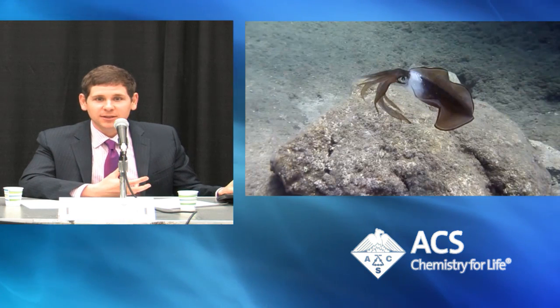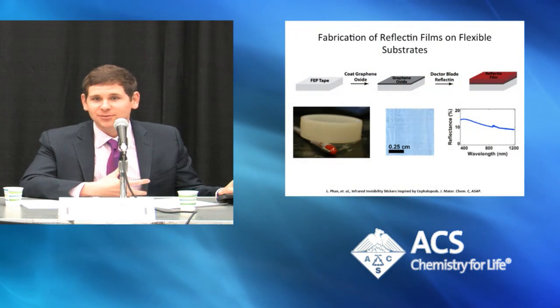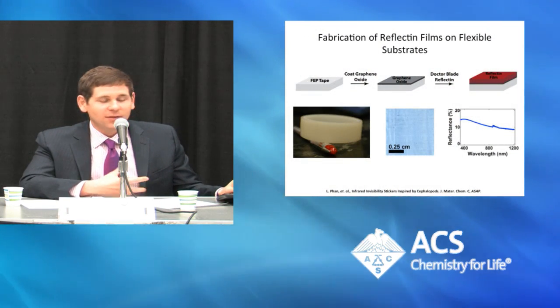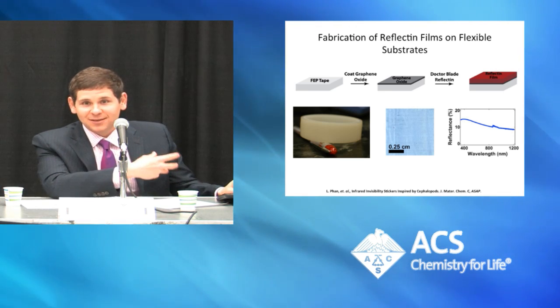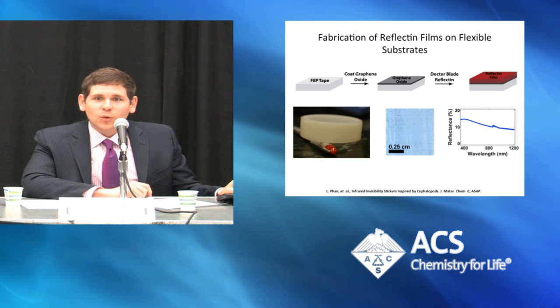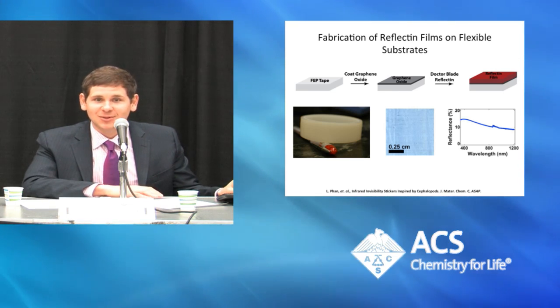If you change the thickness of these films, you can make them transparent, so their optical properties can be described in a very simple fashion. If you make a thicker film, you get something you can see through. You can take one of these pieces of tape and stick it on a slide — that's shown here — where you can see the UCI logo underneath this piece of tape.